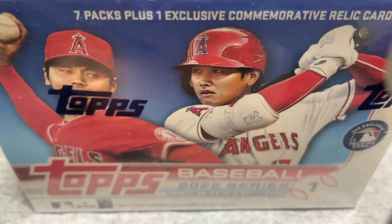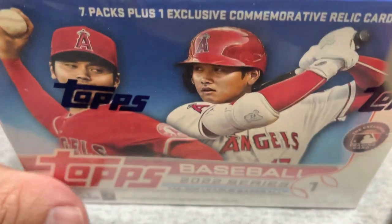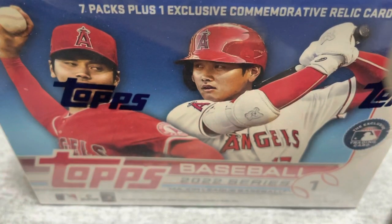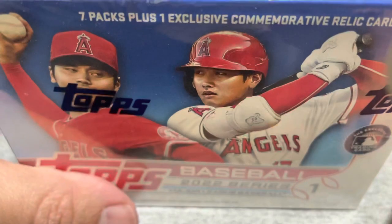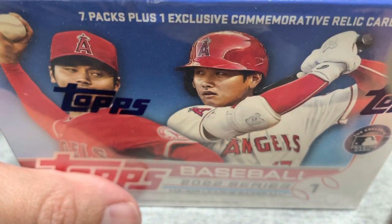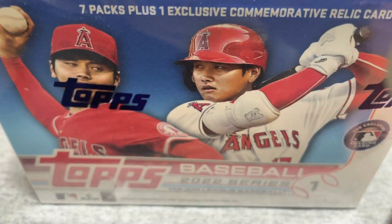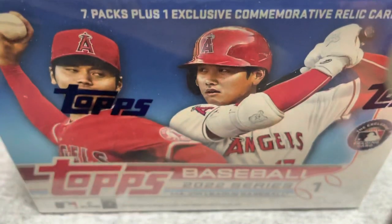Hi everyone. I finally got another box of Topps 2022 Series 1, so the Wander Hunt continues. The last product I opened was 2021 Bowman Platinum and found a Wander Auto. So I feel like I got the good mojo going. Definitely check that video out.